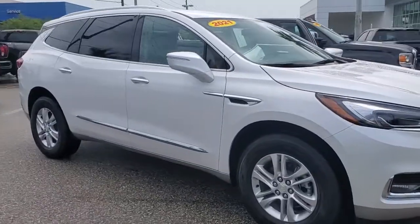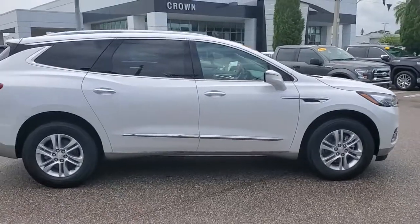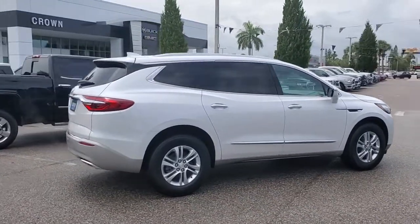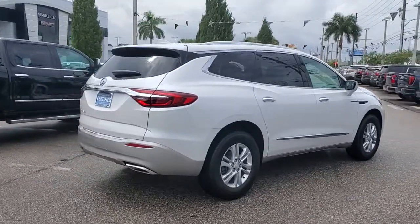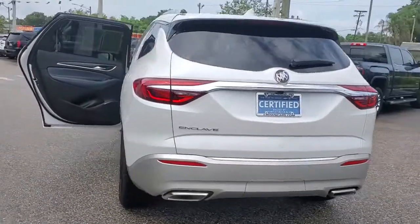Enjoy the view of this 2021 Buick Enclave. This vehicle is an outstanding buy with fewer than 5,000 miles on the odometer. The Buick Enclave is the midsize luxury SUV that gives you command of the road in safety and comfort with all the mod cons.